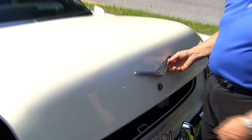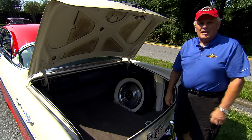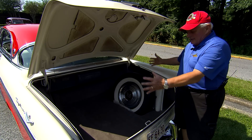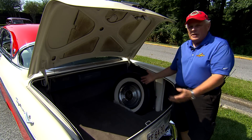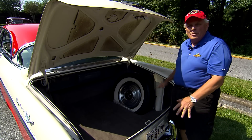The trunk, which is quite cavernous, in its day was referred to as a 'twofer.' When you look at the size of it, you can understand how you could get two of your best friends in here when you went to the drive-in, because it's so, so large.